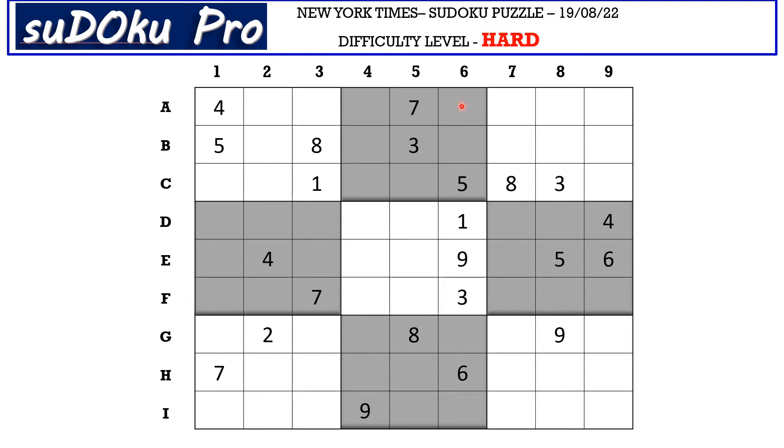Let's start with column 6. There is an 8 here in column 5 blocking these two cells, and there is an 8 in B row blocking this cell. So 8 goes here in A6.